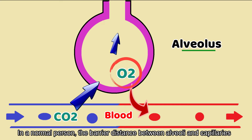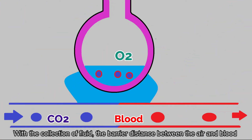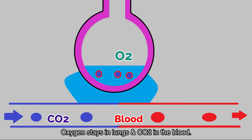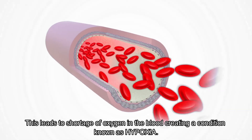In a normal person, the barrier distance between the alveoli and the capillaries permitting gaseous exchange is 1 micron — that is 1/10,000 of a centimeter. With the collection of fluid, the barrier distance between the air and the blood increases. The wall becomes thickened, gaseous exchange becomes impaired, oxygen stays in the lung, and carbon dioxide remains in the blood. This leads to a shortage of oxygen in the blood, creating a condition known as hypoxia.